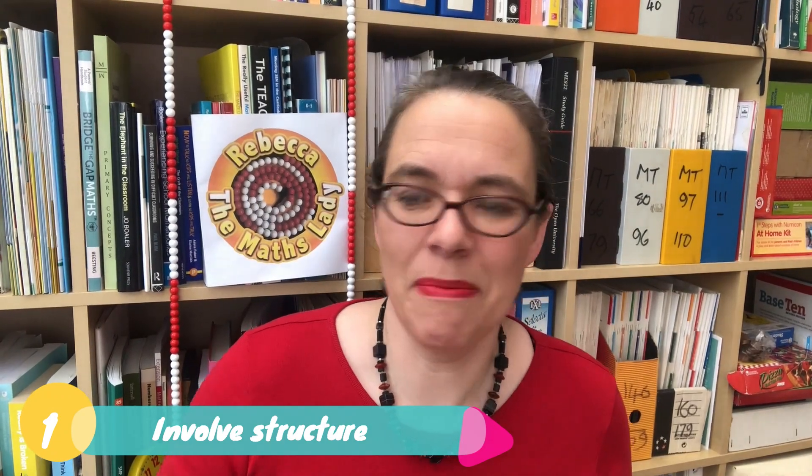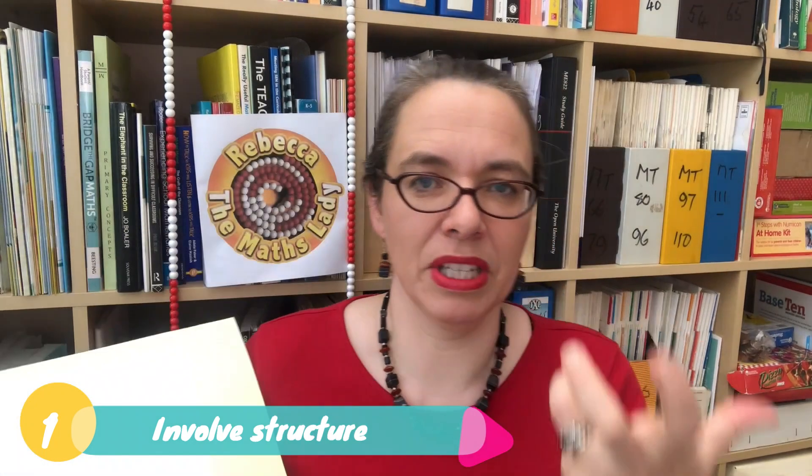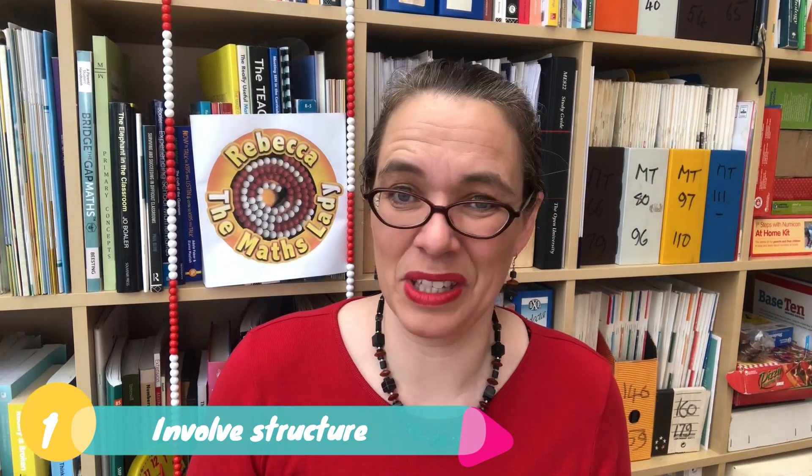Or you may be using images, which could look something like that, or they could be doodles, or they could be interactive images on iPads or interactive whiteboards.